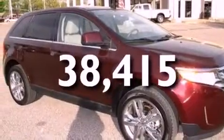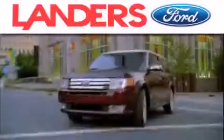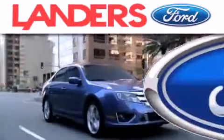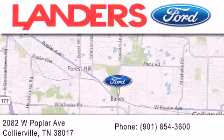This vehicle is sure to sell fast. Call and arrange your test drive today. Landers Ford is dedicated to doing everything possible to ensure that the experience you have selecting your next vehicle is as pleasant as possible. We are located at 2082 West Poplar Avenue in Collierville.